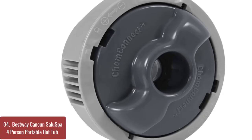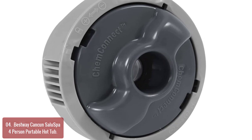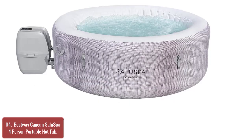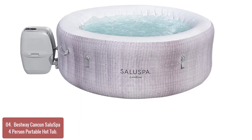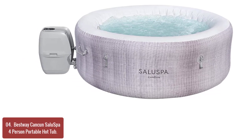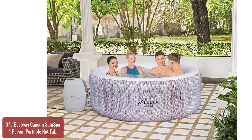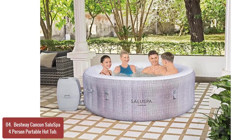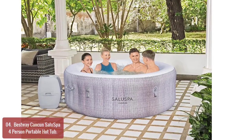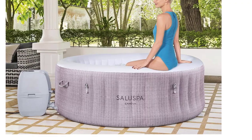List number 4: Bestway Cancun Salo Spa 4-Person Portable Hot Tub. The Bestway Cancun Salo Spa 71 x 26 inch 2-4 Person Portable Inflatable Round Hot Tub is designed to provide maximum comfort and relaxation after a long day, releasing bubbles from the bottom and back of the spa. The filtration system helps capture dirt and debris while removing harsh odors with biodegradable filters, ensuring years of trouble-free functioning. The digital control panel heats up to 104 degrees Fahrenheit and features multiple massage options and a flow control valve that allows quick draining.